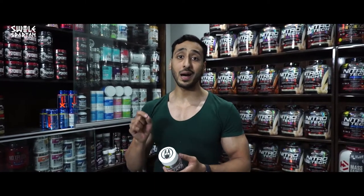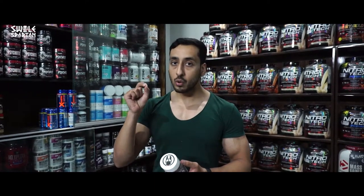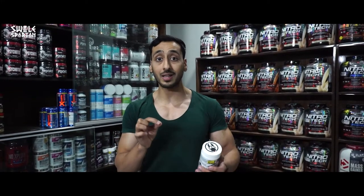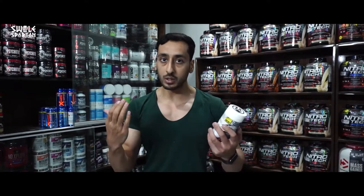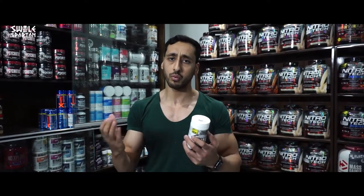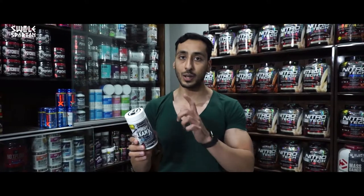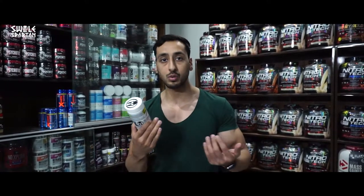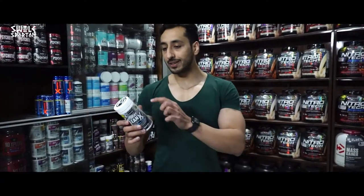HydroxyCut Lennox's second advantage is that it not only burns your fat, it also improves your mental focus. This helps you feel focused during your workouts and during the entire day. Because you are taking it twice daily, you will feel more energetic and more focused towards your work.